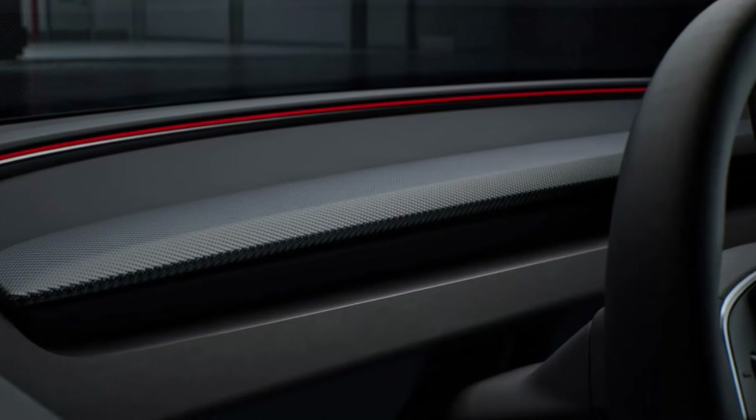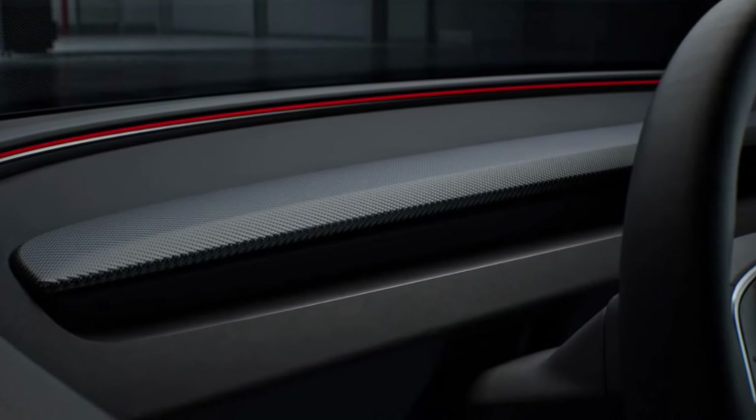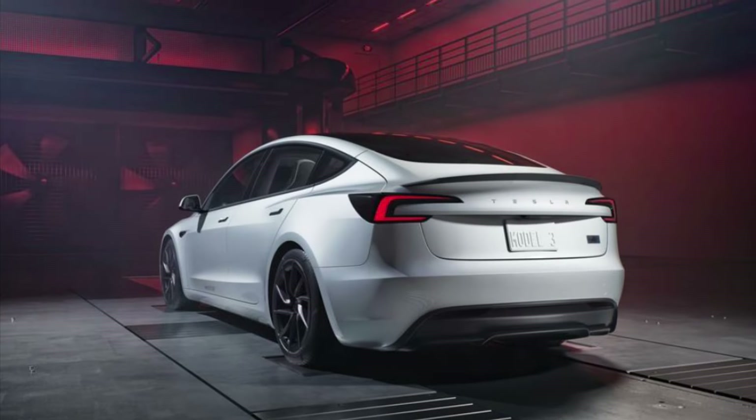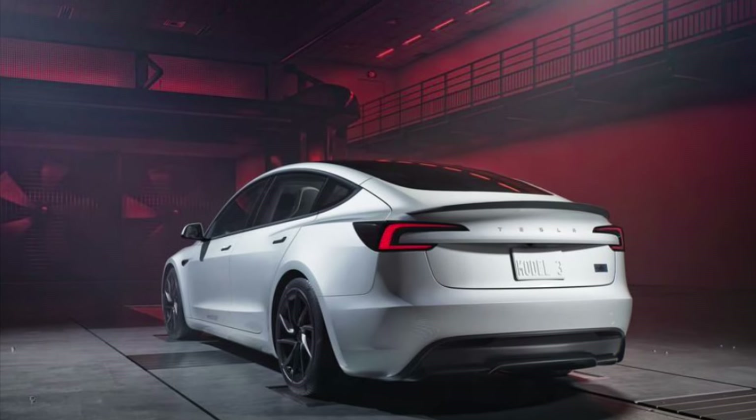Overall, I really like this refresh — added power, and finally a performance setup that looks stellar and all around should be a great performer. We know I'm not the biggest fan of EVs, but this Model 3 Performance could change my mind, but probably not.